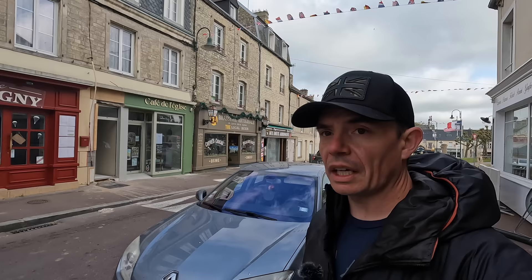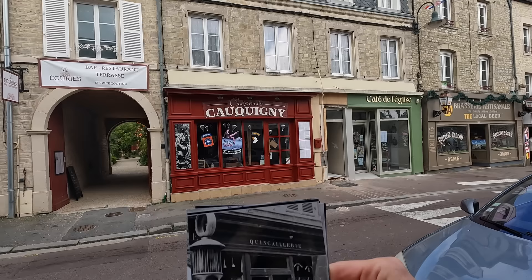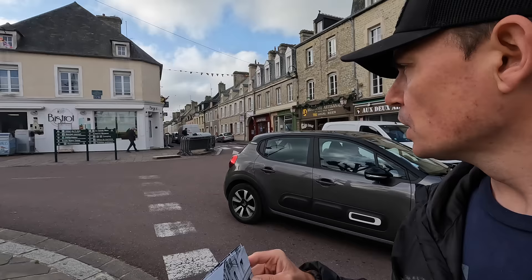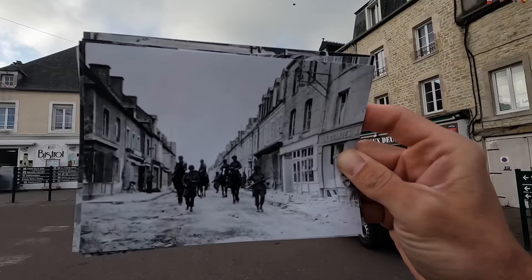Coming further down the street, there's another great photo. That's the view today heading south out of St. Mériglise toward Carentan, and in the photo you can see GIs both on horseback and walking alongside them. Looking at the final then-and-now photos at the southern end of the square, there's a posed action shot of guys storming what is now a little shop. It's a bit hard to get the actual perspective because it's getting so busy with traffic and D-Day preparations. There are also more photos in the series of GIs coming in on horseback riding down the street.